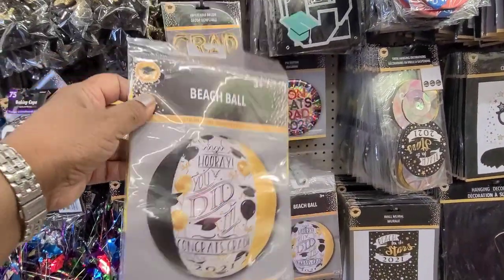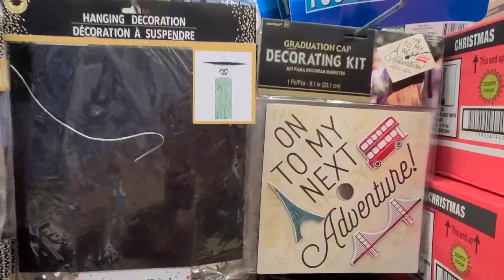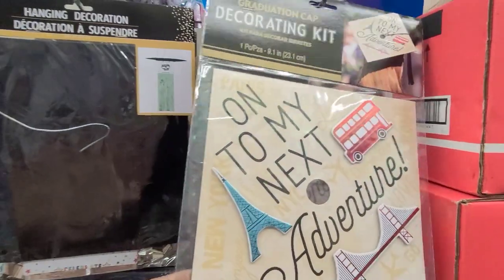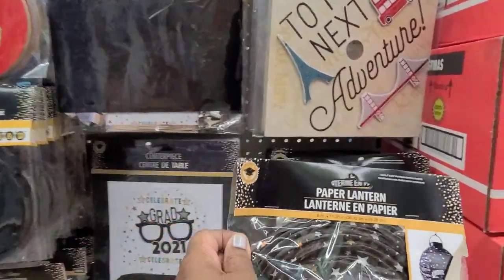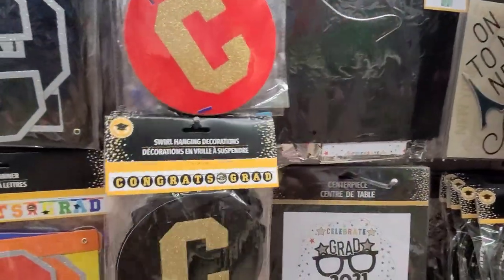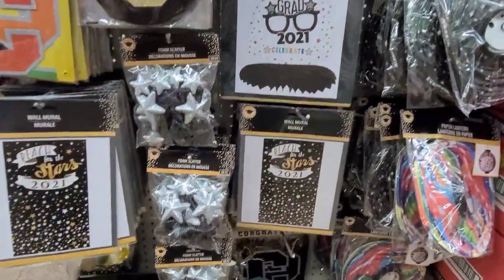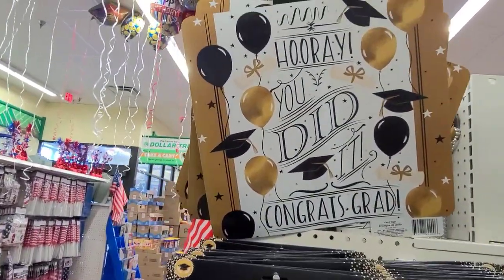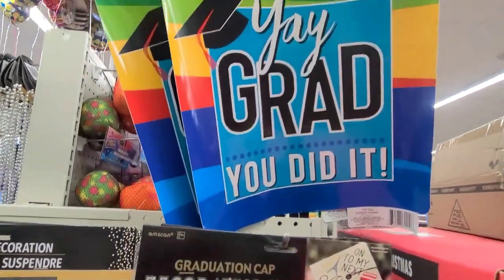They also have a beach ball that says 'You Did It, Congrats Grad.' Amazing! They have the graduation cap decorating kit, beautiful, then the paper lantern for the graduate, and all these decorations — 'Reach for the Stars.' Up here it says 'You Did It,' then 'Yeah Grad, You Did It.'